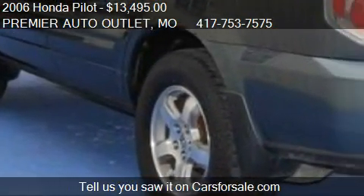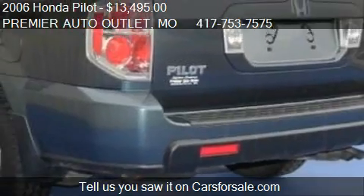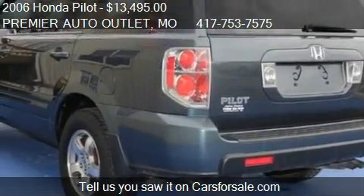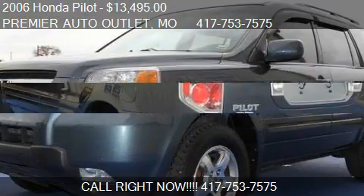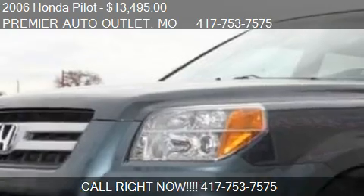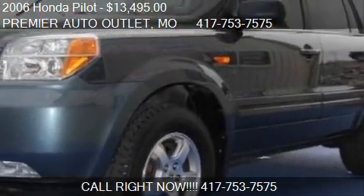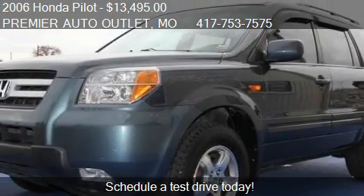Call us at 417-753-7575 or stop by our lot. Find us at 284 Redbud Street in Rogersville, Missouri on our website. Or check us out on carsforsale.com.